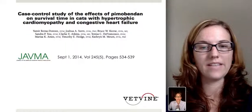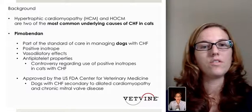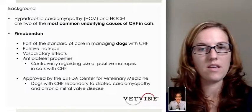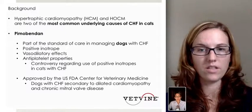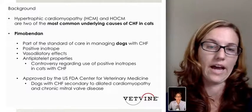Certainly, and sadly, a very common thing that we see in the emergency service. Hypertrophic cardiomyopathy and hypertrophic obstructive cardiomyopathy are two of the most common underlying causes of congestive heart failure in our cats.